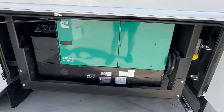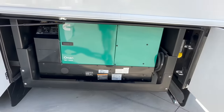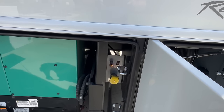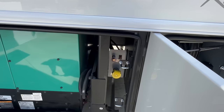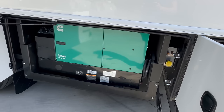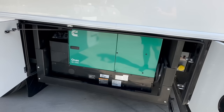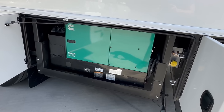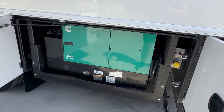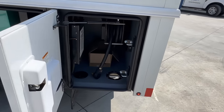Onan 12.5 diesel generator — as new as they come — with a whopping 19 hours on it. This coach also has propane. As we make our way around to the other side, you'll see it has the AquaHot 450D hydronic heating and hot water system, but he also added propane. Why? If you ever want to add an outdoor grill — we install Blackstones, Weber barbecue grills, even Traeger pellet grills — all done in-house.